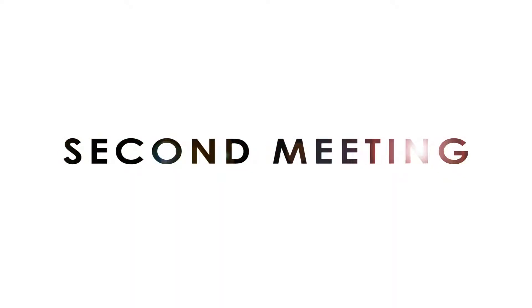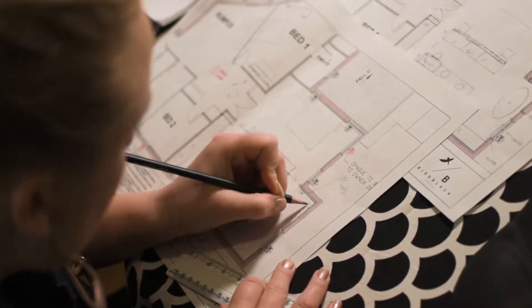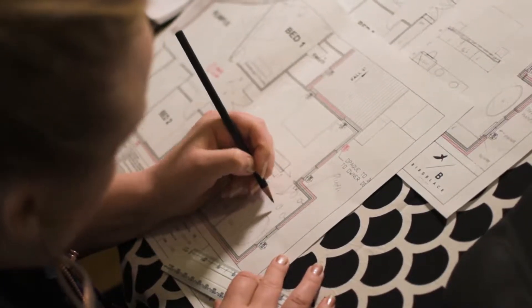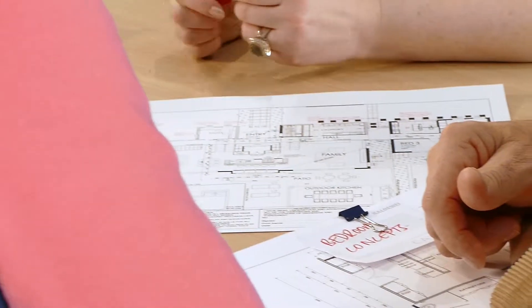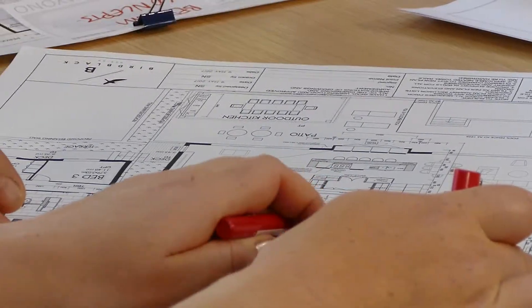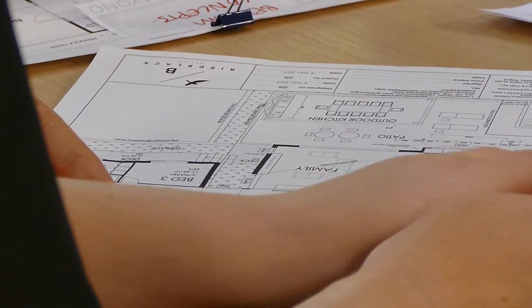At our first appointment we'll talk through this document along with discussing your budget and also timeframe considerations. In our second meeting, this is where the fun begins. Between our first meeting and now we will have been busily creating some designs for you. You will be shown two to three floor plan layouts which will show you your potential options and the possibilities of which direction we can head in. Sometimes clients fall in love with one particular design straight away, other times they may like elements out of one or two of them, so collaboratively we'll work towards getting a final design that meets your requirements.